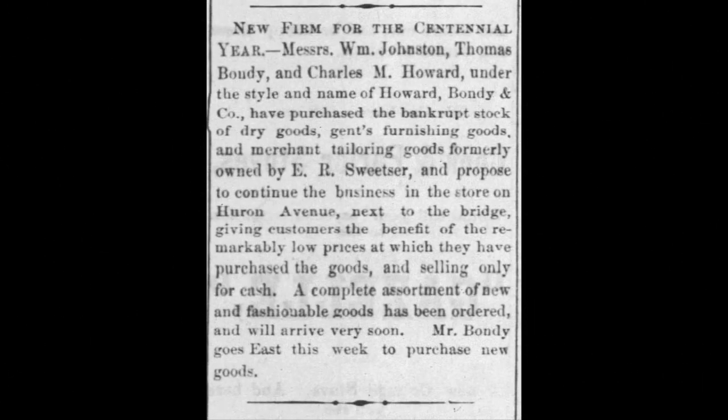Mr. Sweetser must not have been too successful as he went bankrupt. A couple of fellows came along — actually three — by the name of Johnston, Bondy, and Howard, and they opened up their own store after buying the bankrupt stock out, as Howard, Bondy and Company. Johnston's name wasn't on there yet, but it would be later.